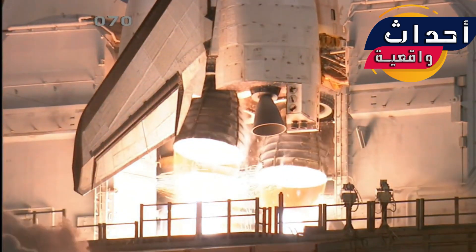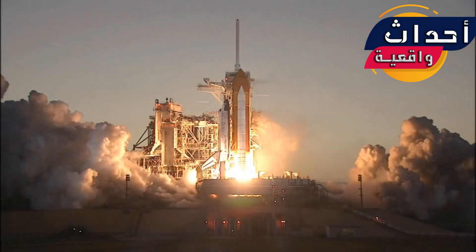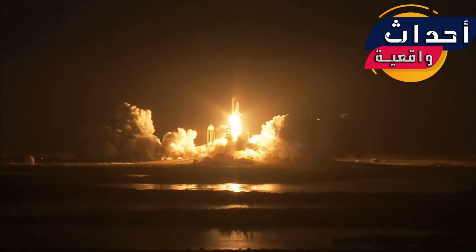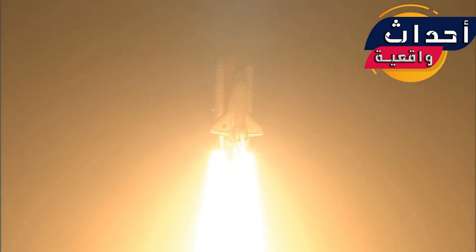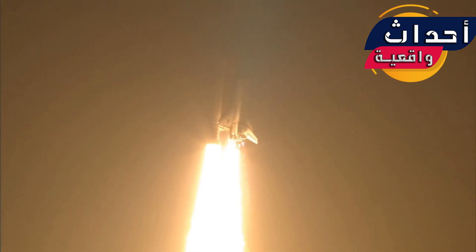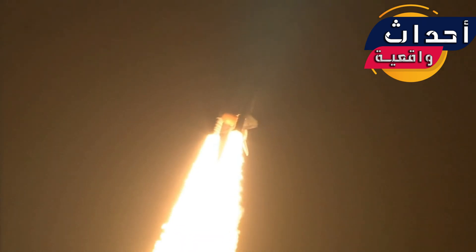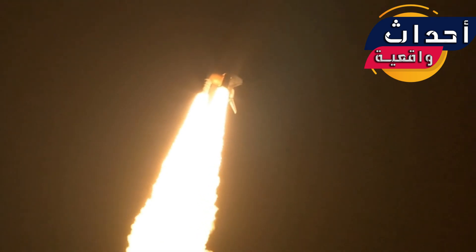Five, four, three, two, one — ignition and liftoff. Space Shuttle Discovery taking the space station to full power for full science. Roll program, Discovery. Discovery's roll maneuver is completed and is now in position, on track for its flight to the International Space Station.